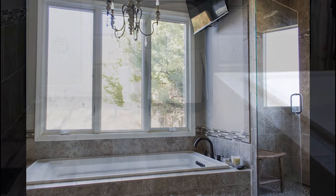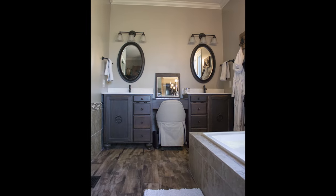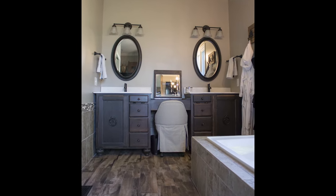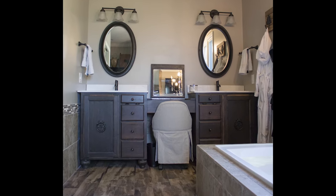Wood-look porcelain tile was laid on the floor. To help bring natural light into the room and make it feel more open, the window that had originally been above the tub was moved to the walk-in shower and a new 6-foot casement window was installed. The new bath successfully combines the masculine and feminine qualities that the owners were looking for in their master suite.